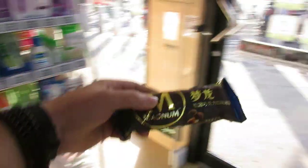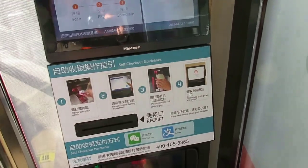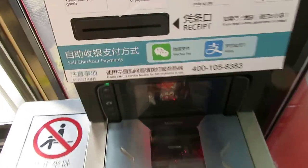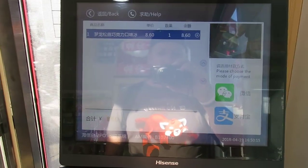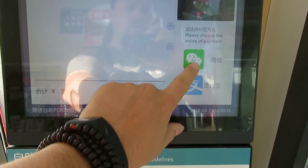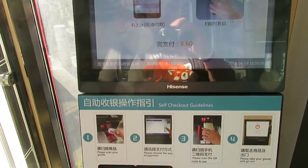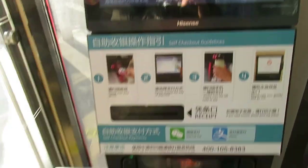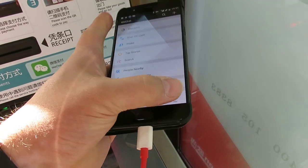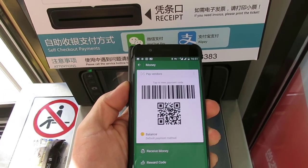I take the Magnum from the fridge and go to the checkout machine, which instructs me to first scan the item. There's a barcode on it, so I hold it under the scanner and put it to the side. It then invites me to pay by either WeChat or Alipay. I choose WeChat, go into my wallet, generate the QR code or barcode, and scan that on the scanner.